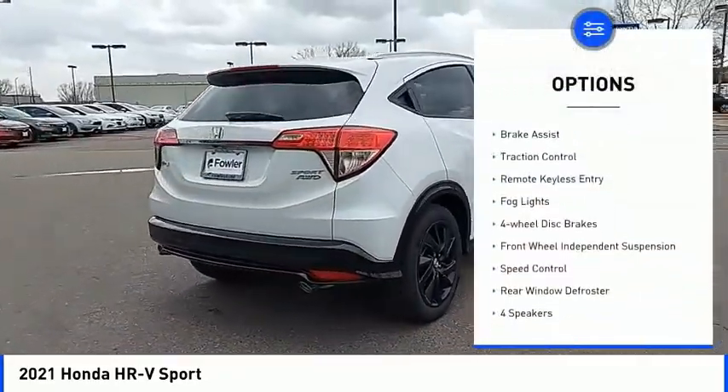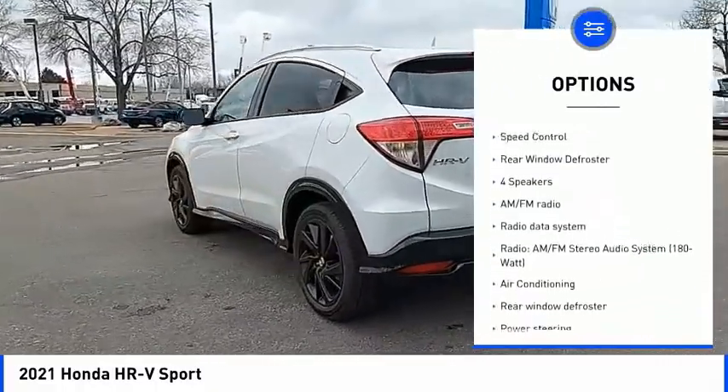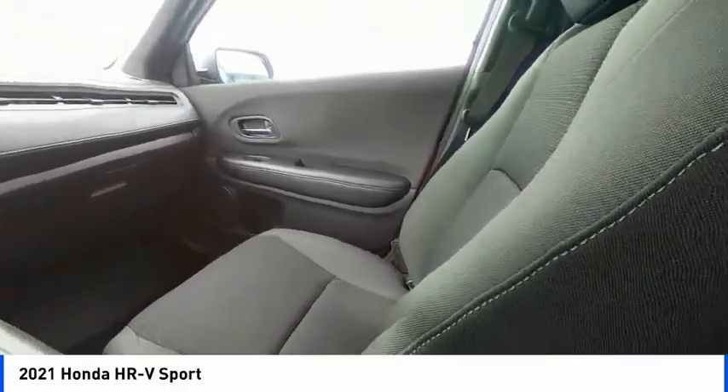Electronic stability control, alloy wheels, brake assist, traction control, remote keyless entry, fog lights, four-wheel disc brakes, front-wheel independent suspension, speed control, rear window defroster.